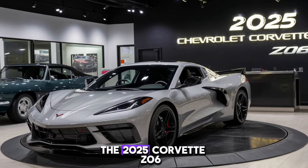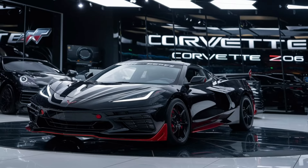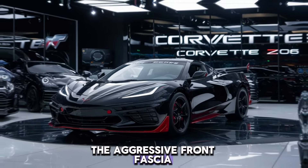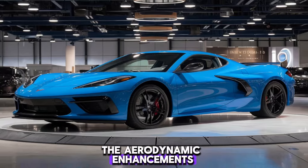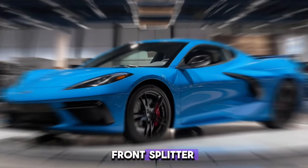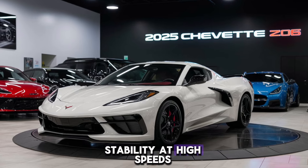The 2025 Corvette Z06 isn't just about performance — it's also a visual marvel. The aggressive front fascia, wide stance and sleek lines give it a commanding presence on the road. The aerodynamic enhancements, including a prominent rear spoiler and front splitter, not only look cool but also improve downforce and stability at high speeds.